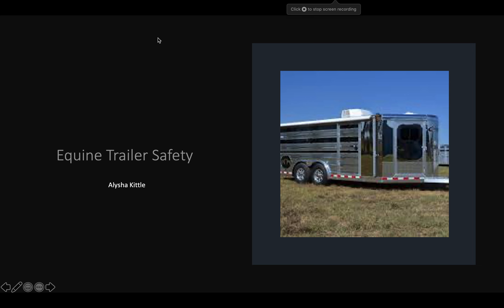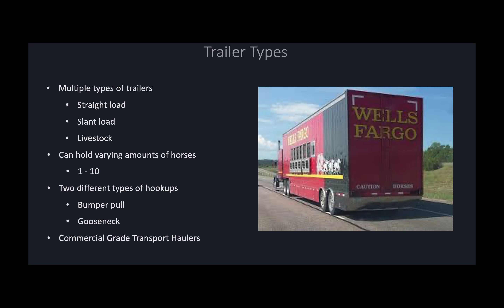Today I'm going to be talking about equine trailer safety. There are multiple types of horse trailers. The three most common that we see are straight load, slant load, and livestock trailers.